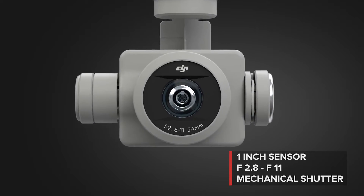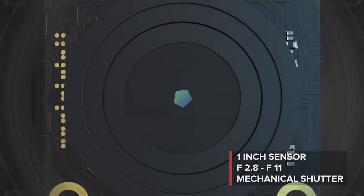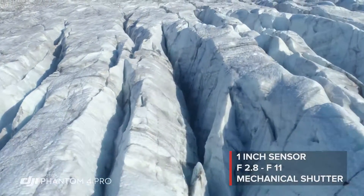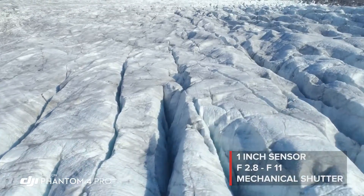The Phantom 4 Pro camera has an f2.8 aperture, mechanical shutter, and large one-inch sensor, coming together to make brighter, more detailed imagery.